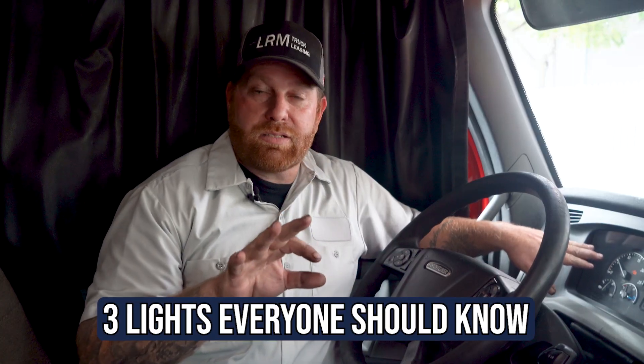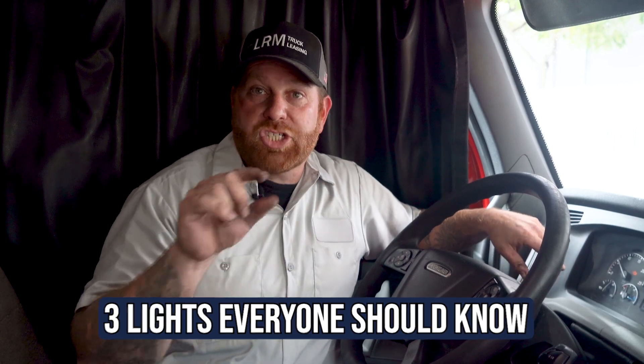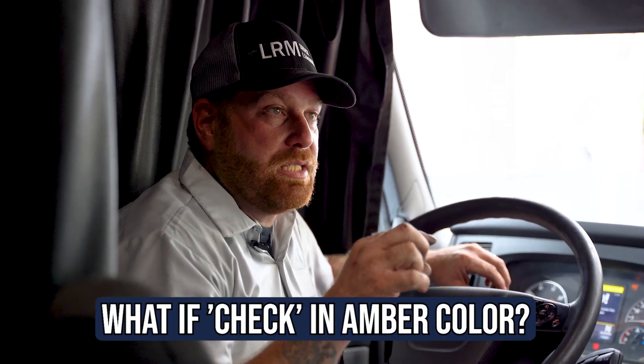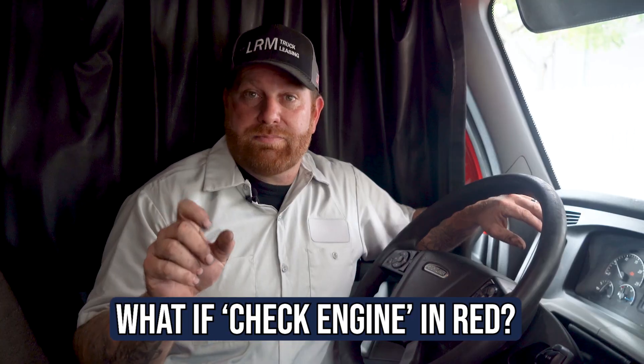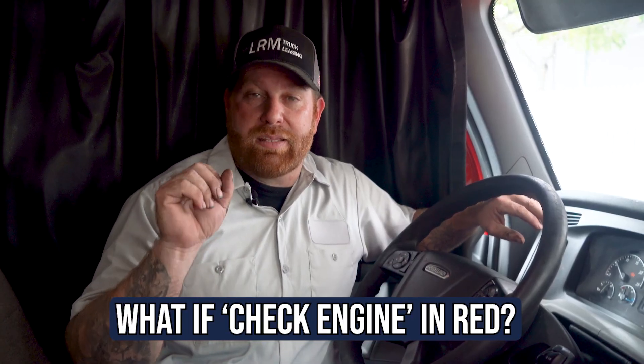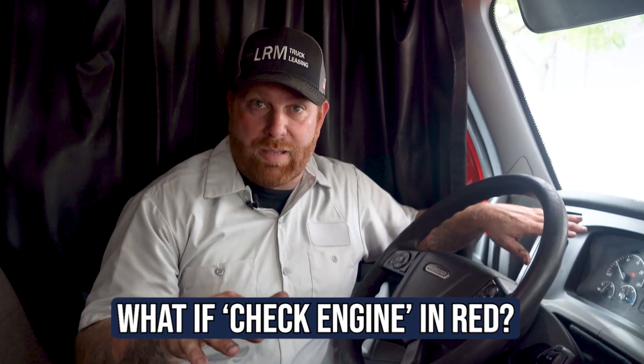There are three check engine lights on the truck. If it has the word 'check,' it's an amber color check engine light with the word 'check' in it — you need to check oil level and coolant level. A solid amber light indicates anything from an engine issue, transmission, or after treatment. And everybody knows the red check engine light — it's going to blink and stop your engine. That means stop.